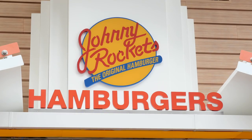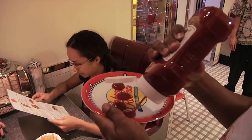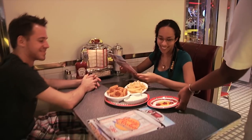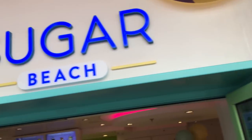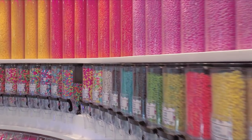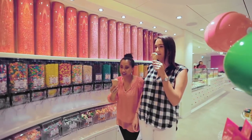The Boardwalk is the place to go for delicious casual food. There's Johnny Rockets, a throwback to the 1950s when a burger joint like this was normal in just about any American town. And you've got to like Sugar Beach, which is not just full of all sorts of candy but also a great place for ice cream.